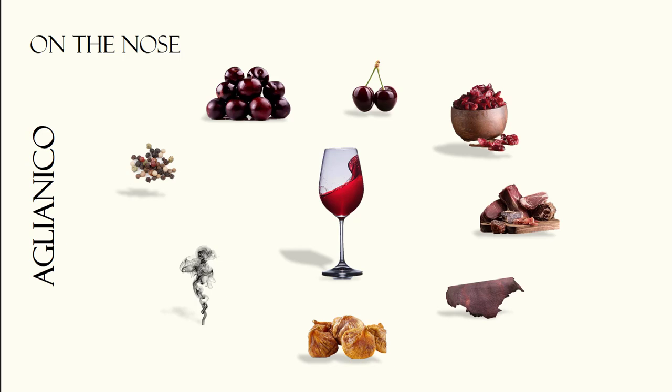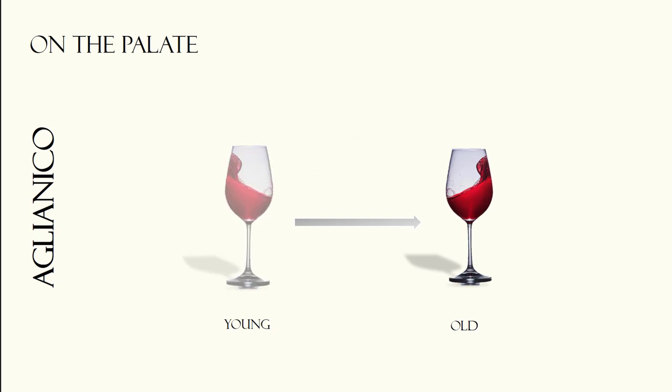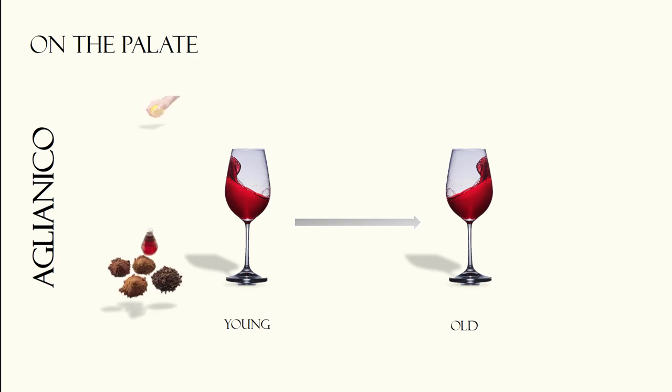In Texas Aglianicos, one can detect subtle eucalyptus aromas and a fragrant spiciness reminiscent of bay leaves or cloves. On the palate, young wines will stand out due to their bold tannic structure and aggressive acidity.